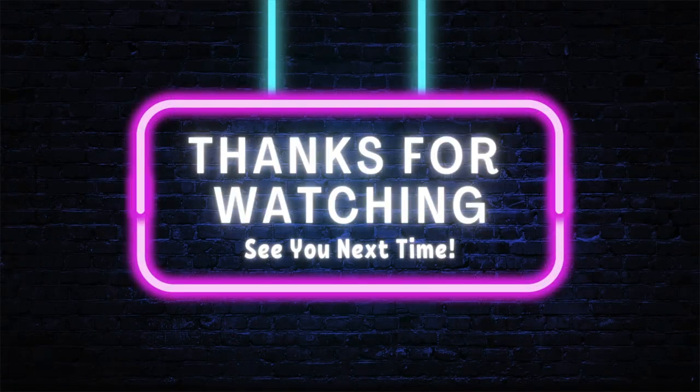If you enjoyed this video, I'd love it if you would subscribe. I'll see you next time. Bye!